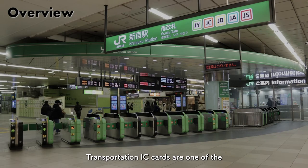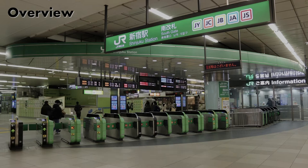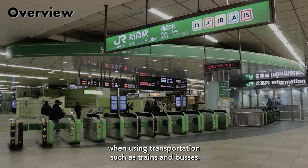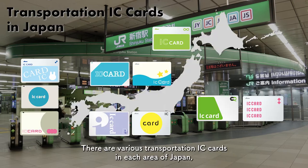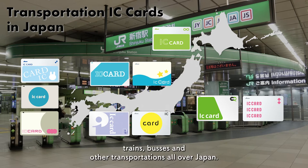Transportation IC cards are one of the prepaid cards issued by railway companies and bus companies. Its name includes 'transportation' because it is used when using transportation such as trains and buses. There are various transportation IC cards in each area of Japan, and if you have one of the 10 main types, you can use it on trains, buses, and other transportation all over Japan.